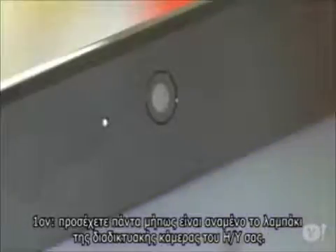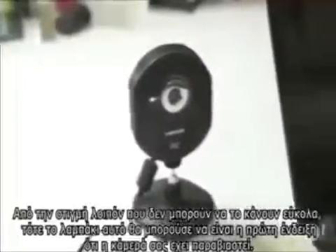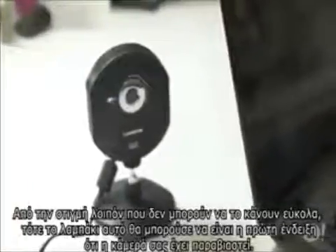First, if your webcam has a light that goes on when it's in use, pay attention. There are entire threads in the hacking forums where ratters try to figure out how to disable those lights. But since it's not easy to do, this may be the first sign your webcam has been compromised.